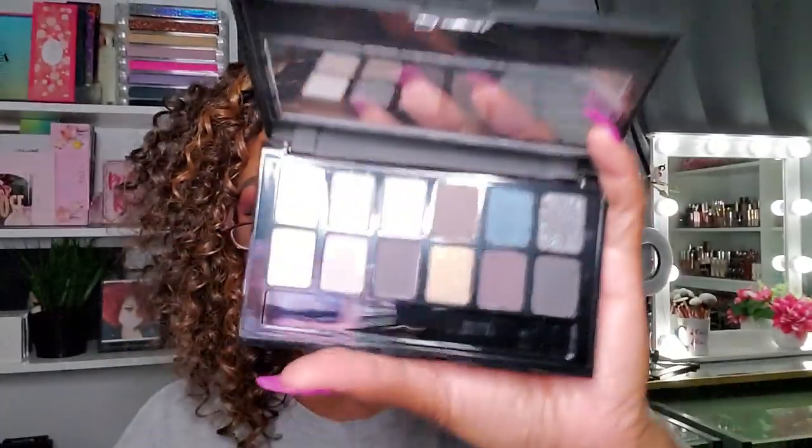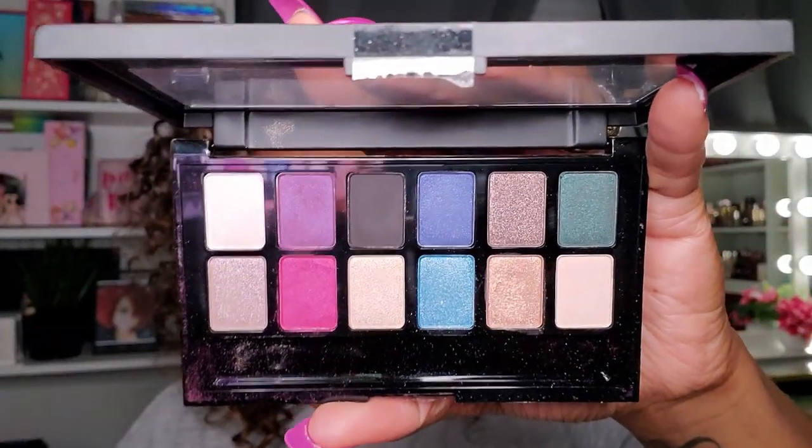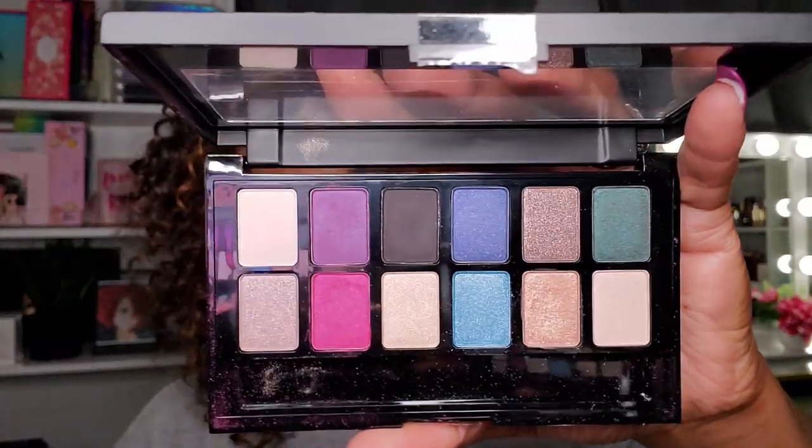I have a couple more Maybelline palettes in that style. The Rock Nudes is very cool-toned — grays with a pop of blue — and I cracked it. I definitely won't use this, so if I swatched it I'll give it to a friend. The Graffiti Nudes pops in some pink, purple, blue, and green — cute, but I'd never reach for it, so that's going in the declutter too.